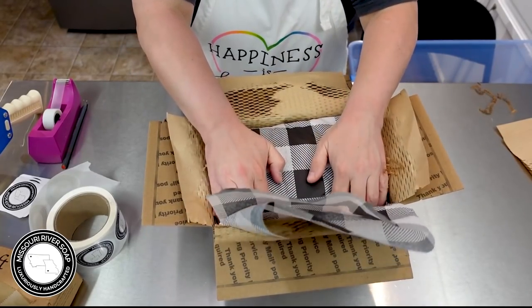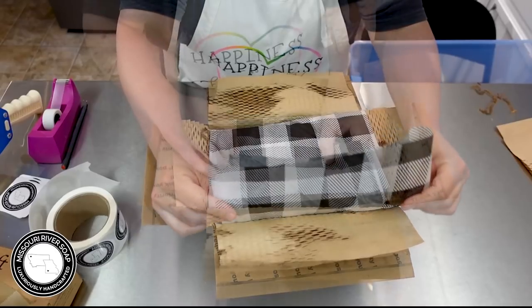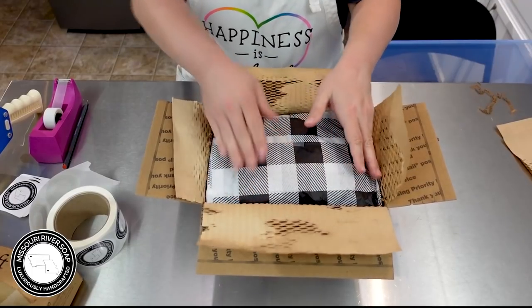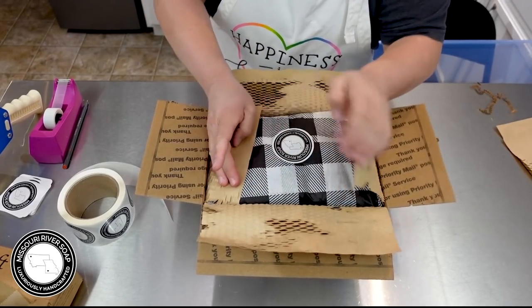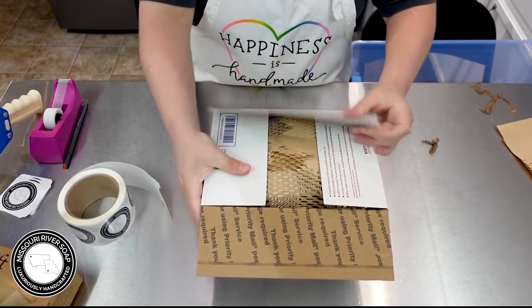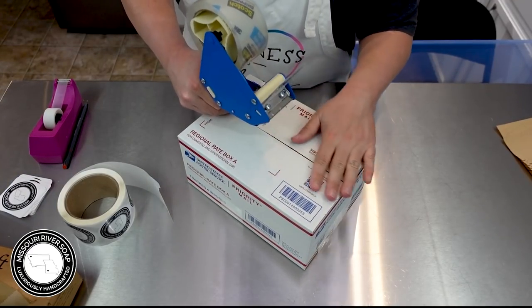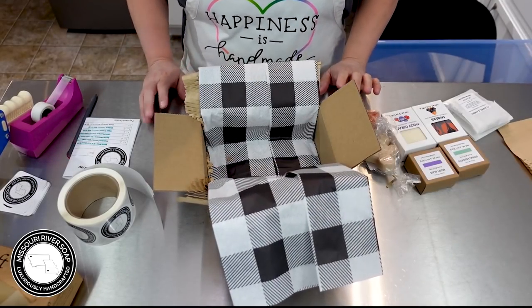I had a bit of an oopsie face moment - there was a person with the same name with an order right below it, and I thought I was combining them. So that person's order probably got delayed, I'm sorry about that. I realized the mistake because the addresses were different, then I checked and the emails were different too. I think that's the first time that's happened - having an exact same name so close together. Anyway, this one is off to Melissa in Florida.